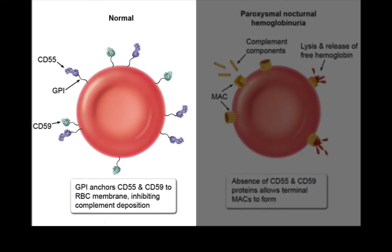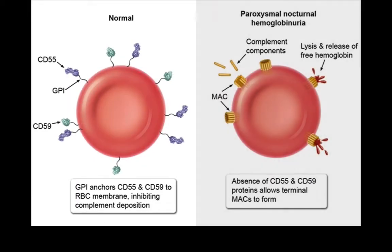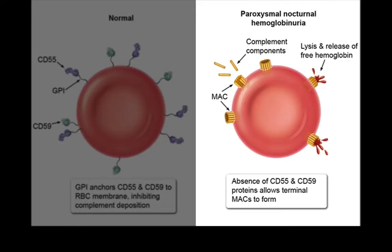On the left side of this diagram, we see a normal red blood cell, and on the right side, we see what happens in paroxysmal nocturnal hemoglobinuria.